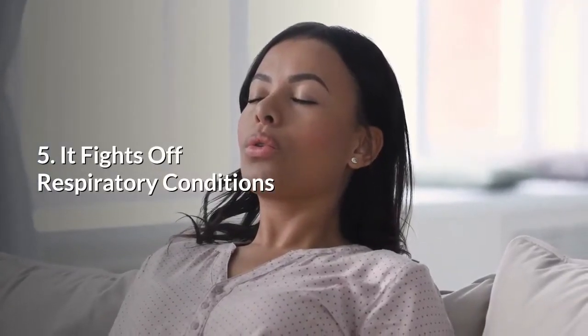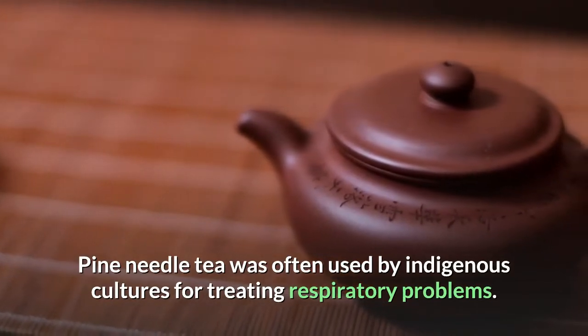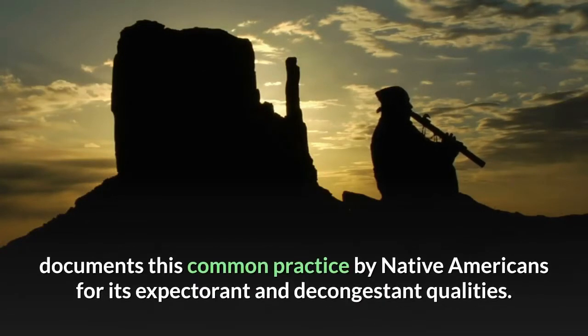5. It fights off respiratory conditions. Pine needle tea was often used by indigenous cultures for treating respiratory problems. The Encyclopedia of American Indian Contributions to the World documents this common practice by Native Americans for its expectorant and decongestant qualities.